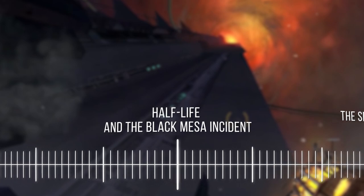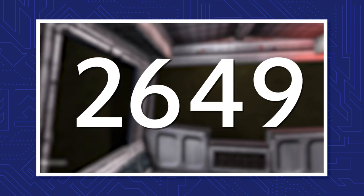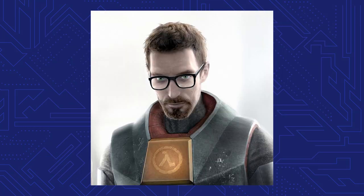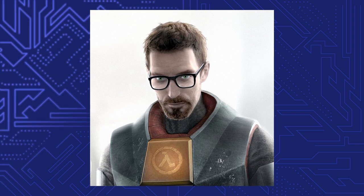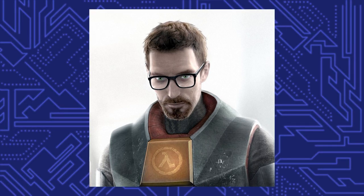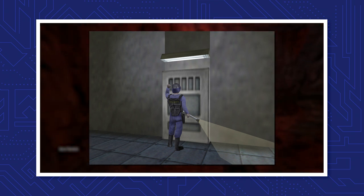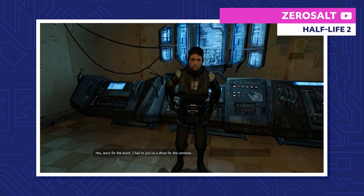Half-Life and the Black Mesa Incident. It's the year 2000 and something — Valve hasn't officially confirmed a specific year, so we only know it happened sometime in the 2000s. We follow Gordon Freeman, a theoretical physicist working at Black Mesa Research Facility. As Gordon takes the tram to his laboratory, he passes by a security guard banging on a door. His name is Barney Calhoun, but we'll get back to him in a bit.